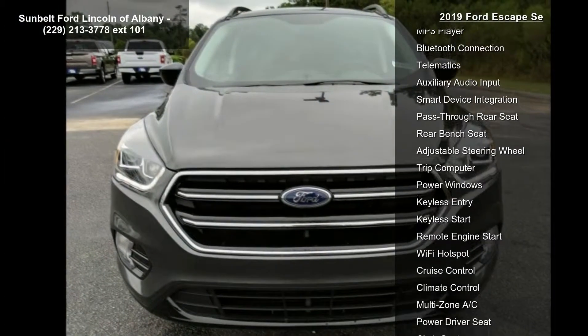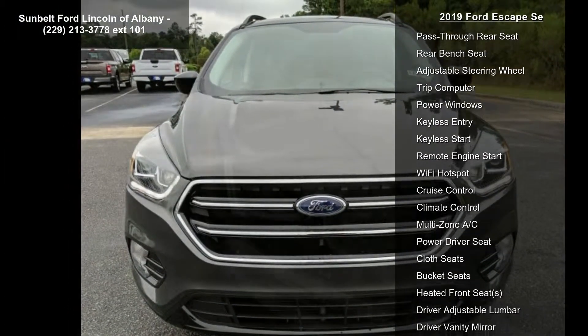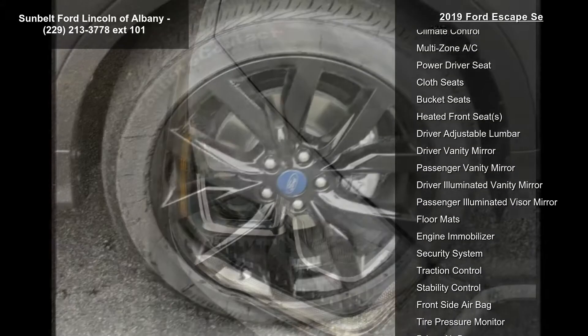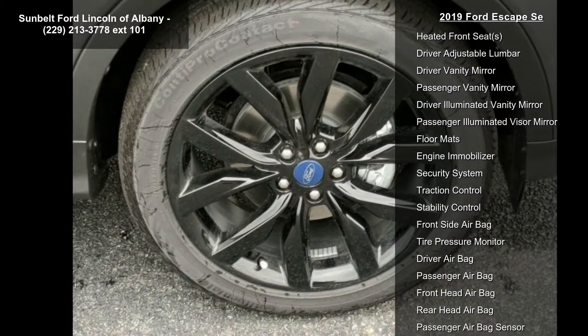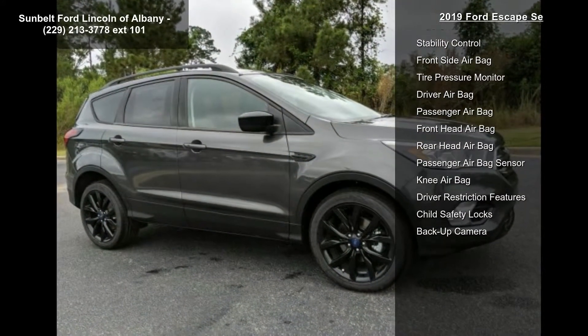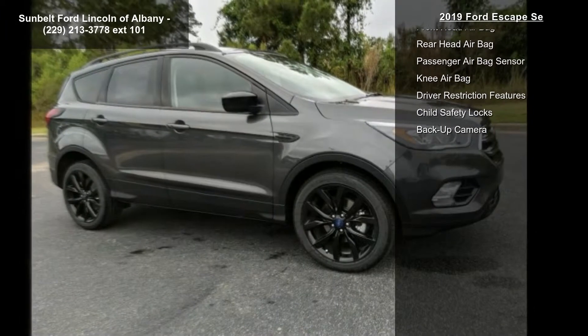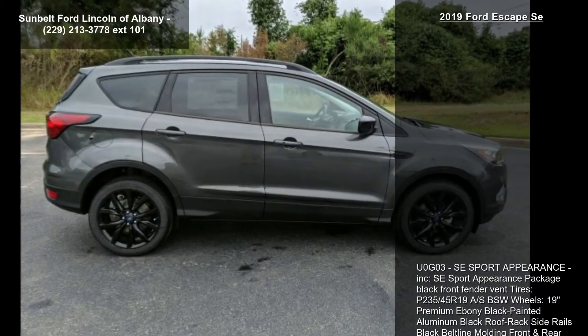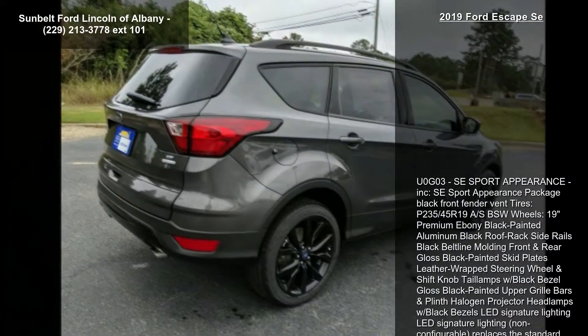Additional features include black beltline molding, front and rear gloss black painted skid plates, leather-wrapped steering wheel and shift knob, tail lamps with black bezel, gloss black painted upper grille bars and plinth, halogen projector headlamps with black bezels, LED signature lighting — non-configurable, replacing the standard configurable daytime running lamps — and gloss black painted city view mirror caps.